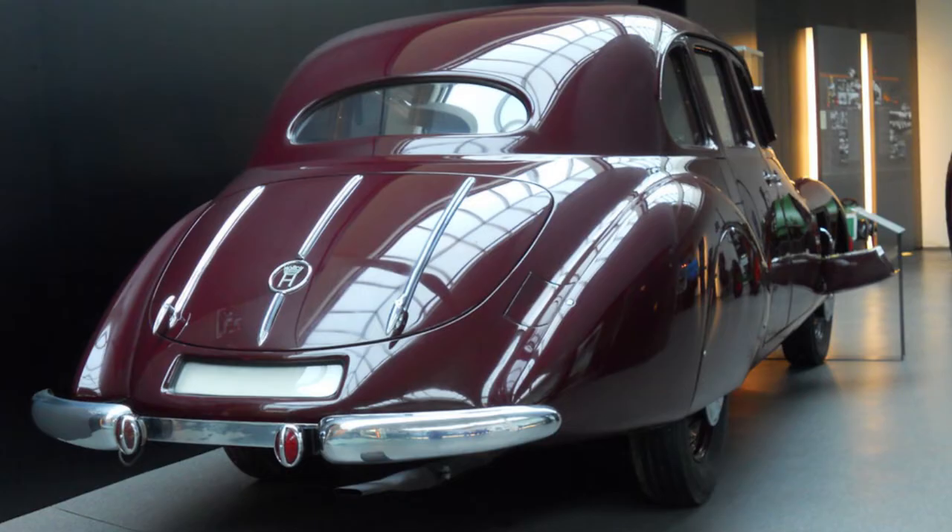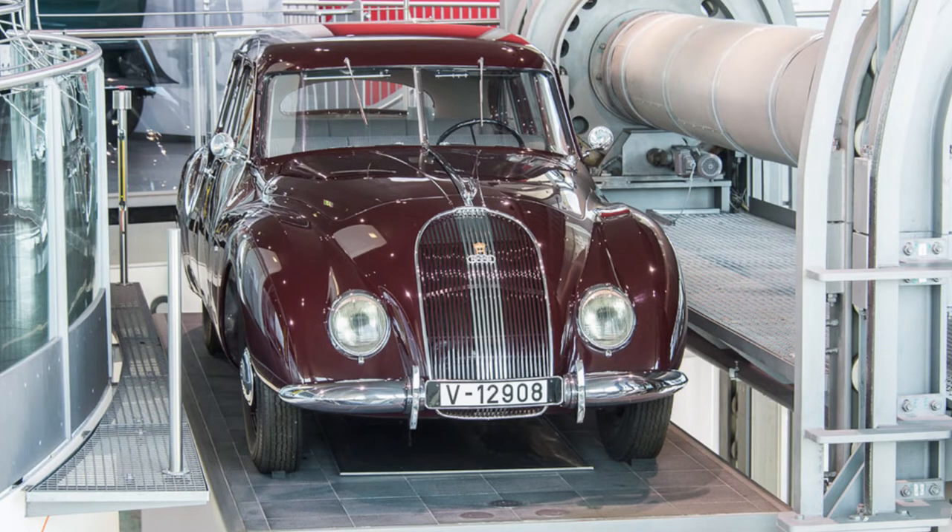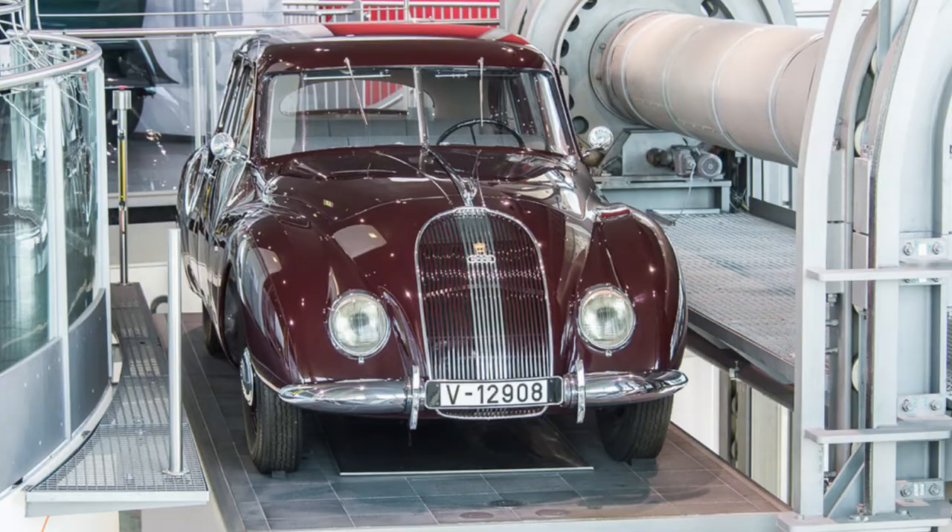Nobody really knows why the car had this unique feature. It's a feature you'd expect on a camper van, but not on a luxury sedan. Was it to wash your hands on the side of the road after fixing your car after a breakdown? Or was it to make a drink on the road, or to wash your hands after a picnic? I guess we'll never know.